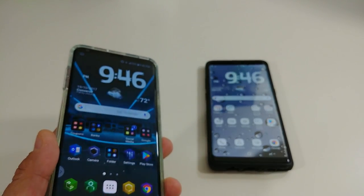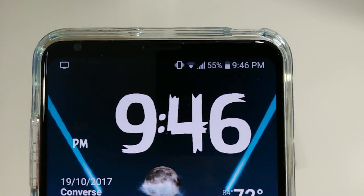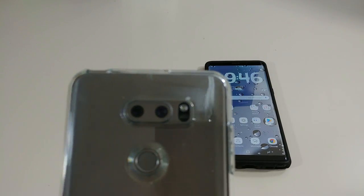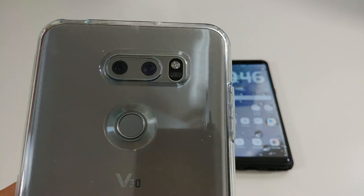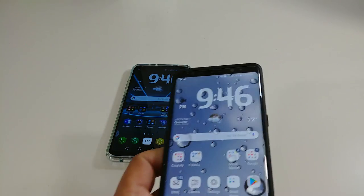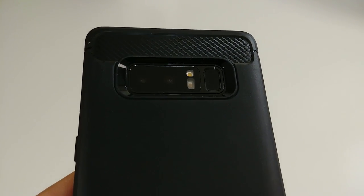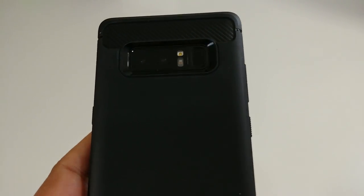Let's go over the camera specs really quick on both phones. On the V30 you have a 5 megapixel camera in the front, and on the back you have a 16 megapixel camera with a 13 megapixel camera. Then on the Note 8 you have an 8 megapixel camera in the front, and in the rear you have dual 12 megapixel cameras.